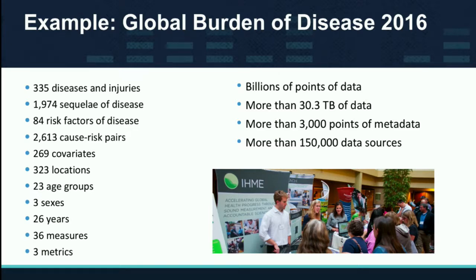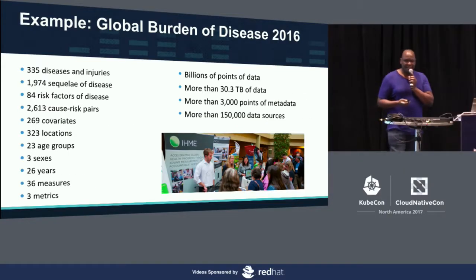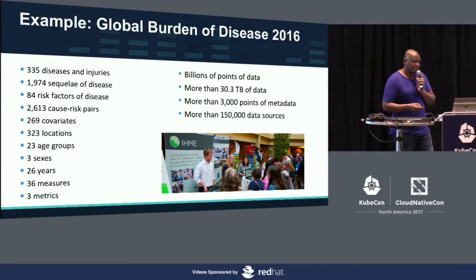Risk factors are things that cause diseases. We have multiple different facets to the data we produce, spanning a number of years. We ingested around 3 billion data points. The output dataset itself was only 30 terabytes, but the input data and intermediate results are in the petabytes. We have 3,000 points of metadata and used around 175,000 data sources.